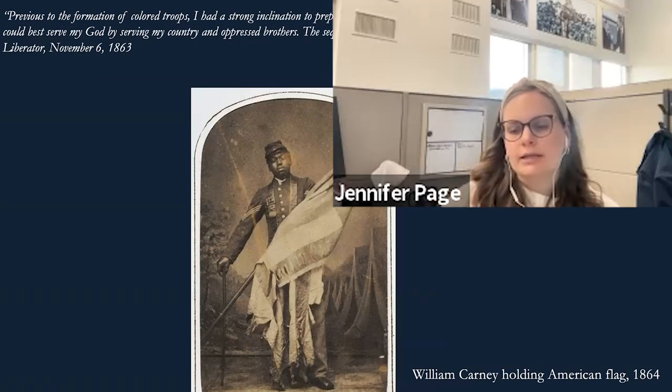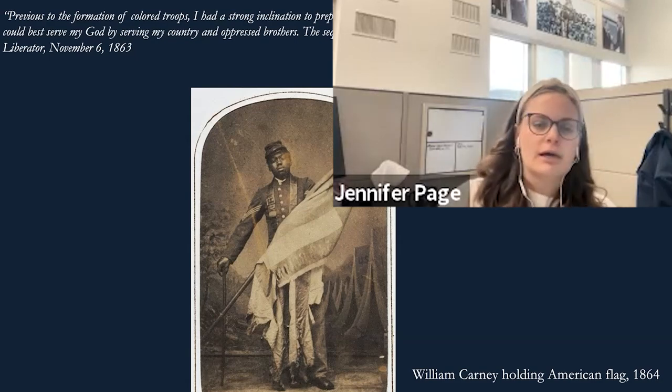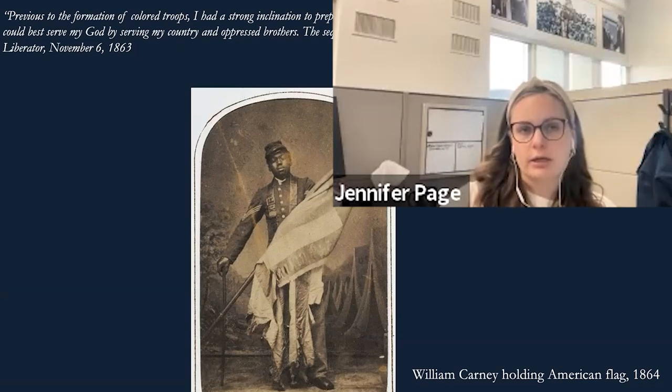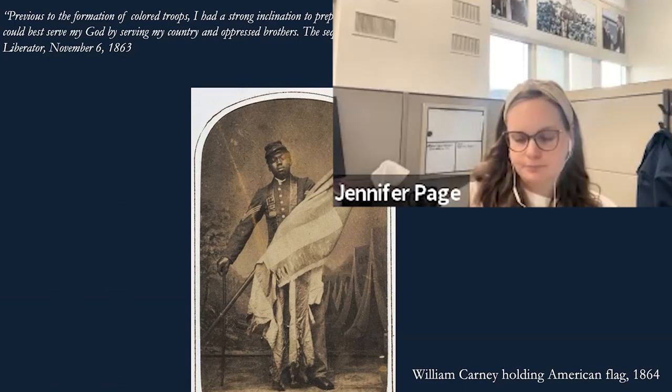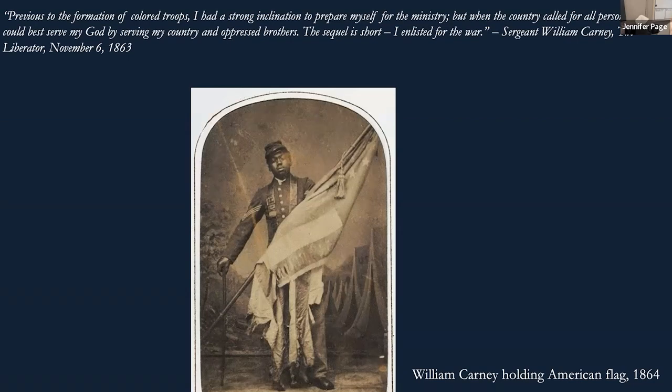While in New Bedford, Carney begins to build a life for himself, taking jobs in various stores and getting very involved in the community. During his youth he learned to read and write and studied the Bible closely, getting involved in his local church. Prior to entering the military, he strongly considered entering the ministry. One of his famous quotes: "Previous to the formation of colored troops, I had a strong inclination to prepare myself for the ministry. But when the country called for all persons, I could best serve my God by serving my country and oppressed brothers. The sequel is short — I enlisted for war."